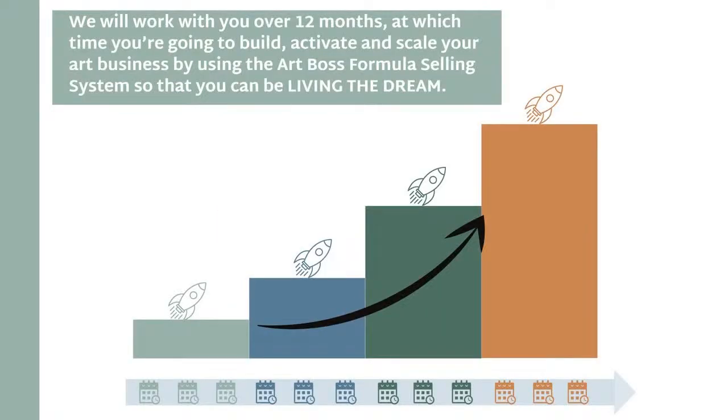We're going to work with you over 12 months, at which time you're going to build, implement, activate, and scale your art businesses by using the Art Boss formula — a selling system so that you can be living your best life and your dream. The more I've worked with gurus and other art coaches, sometimes there are business coaches that just say there's only one way. There's one framework, but it's really important for you to have a customizable program where the business coaches are going to work with you to build out your business, because your business looks different than the artist sitting next to you.